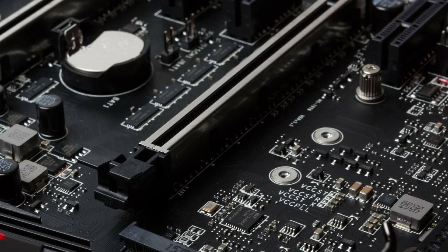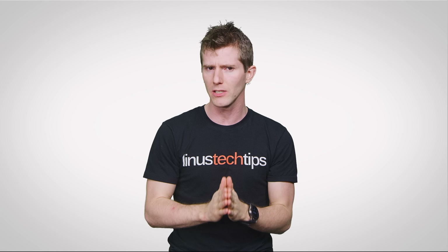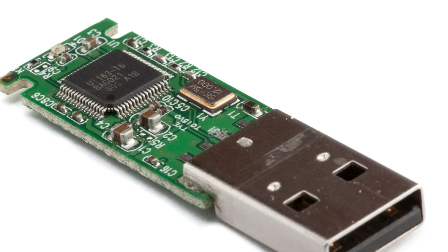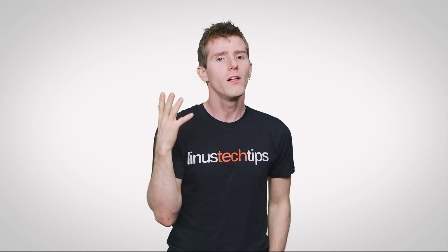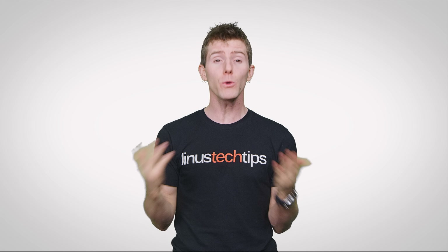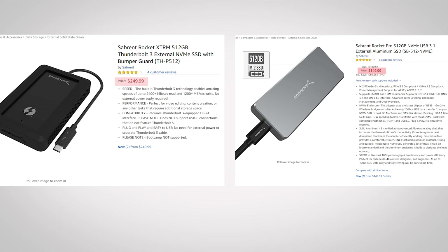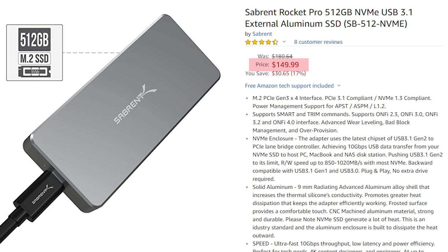And because Thunderbolt 3 connects to your computer's PCI Express bus, the performance penalty that you would usually have to deal with for external drives will be less than with USB, since USB drives have to route the data through a slower controller. However, Thunderbolt 3 has a downside or two: fewer computers have support for it, and these SSDs also tend to be significantly more expensive than their USB-based counterparts.